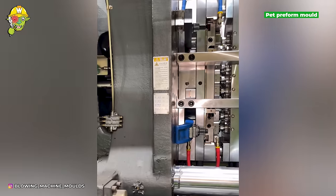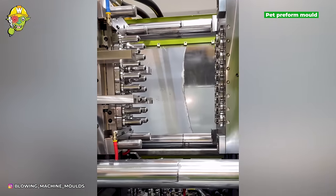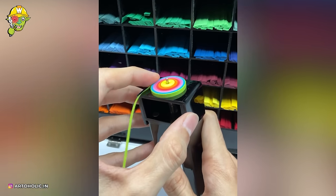To ensure there is no stinging form on the injection gate of the preforms, the mold has a balanced hot-runner system with shut-off valve gate. Let's also get acquainted with a new art form called Quilling.